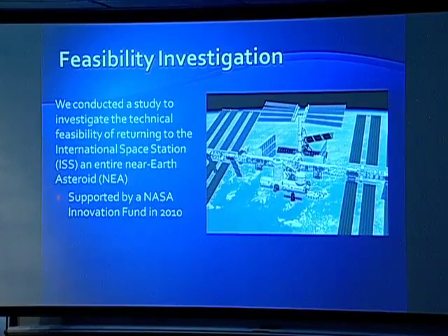We conducted a study to look at the feasibility of returning an entire small near-Earth asteroid to the space station, and this was supported by a NASA innovation fund in 2010. We had worked a couple years earlier on a mission using solar electric propulsion to Saturn, pushing a 5,000-kilogram spacecraft all the way to Saturn. So we thought, if we could do that, we ought to be able to bring back an asteroid of around that mass back to Earth.